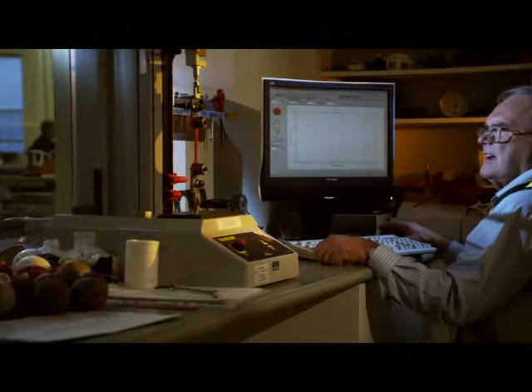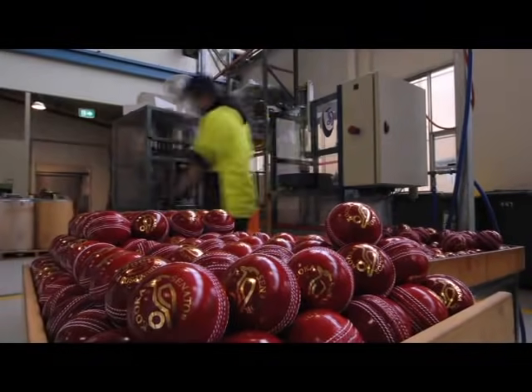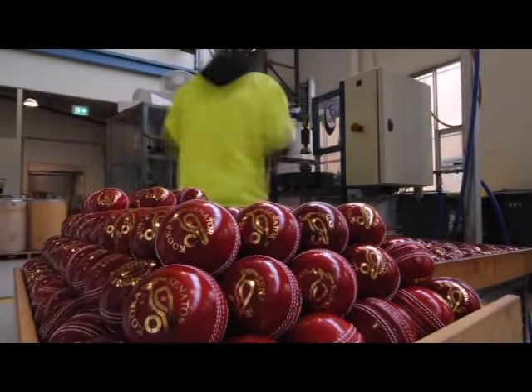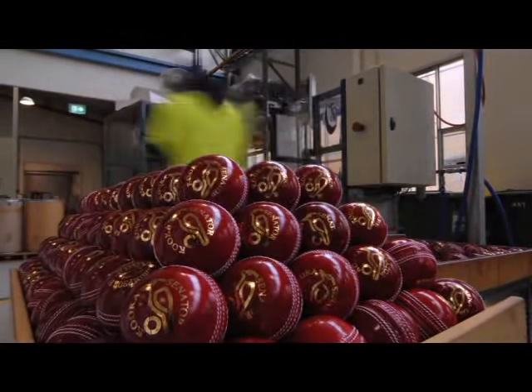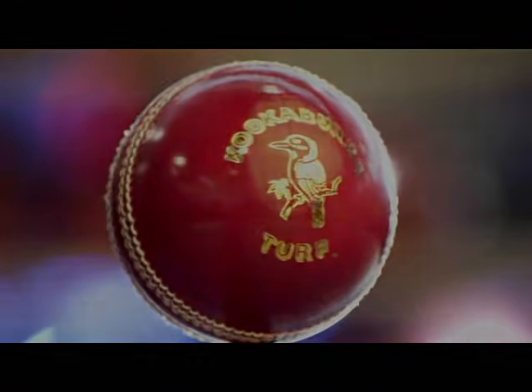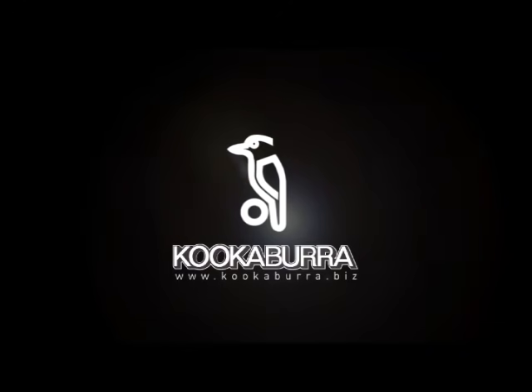From that very first Kookaburra Turfball used by Don Bradman's men, Kookaburra now manufactures over half a million cricket balls each year in 50 different styles. Indeed, Kookaburra Sport is the largest manufacturer of cricket balls in the world. From the hallowed turf of the Melbourne Cricket Ground and around the world, whether it's Test Cricket, T20 or Junior, Kookaburra Cricket Balls are the cricket balls of choice.